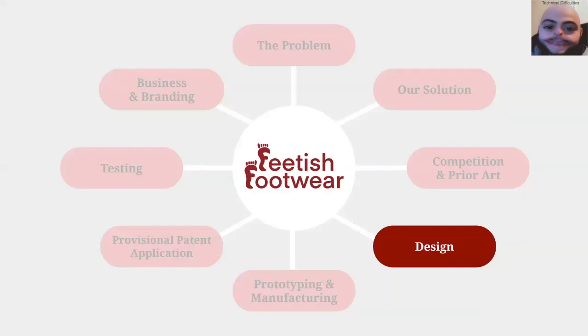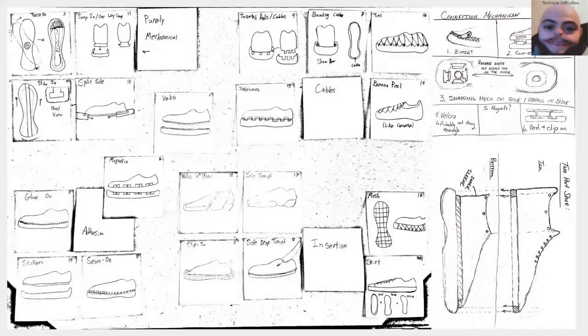Moving on, we'll talk about the design of the shoe — namely the connection mechanism ideas we came up with, as well as the aesthetic design. We each started the design process by coming up with 15 connection mechanism ideas each, which could be as outlandish or as conventional as we wanted, from glue to screws to straps and Velcro. We reviewed each other's designs and narrowed down our favorites based on feasibility, ease of connection, strength, and ease of manufacture. We also chose designs that would be simplest in terms of material requirements, to allow for easier manufacturability and recyclability.